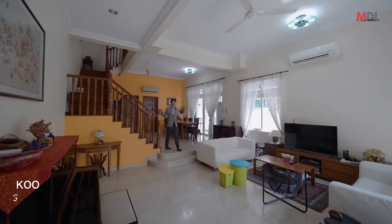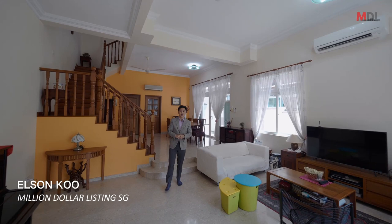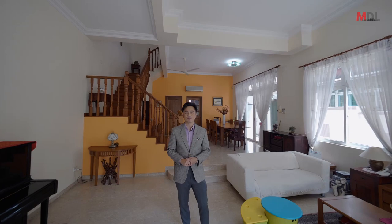Thanks for watching guys. I hope you like this house as much as we do. Leave a comment about this house if you have any thoughts, and be sure to like and subscribe — we have more home tours coming your way.